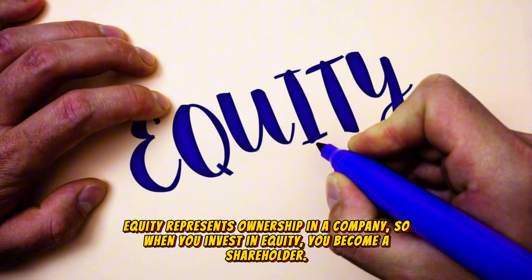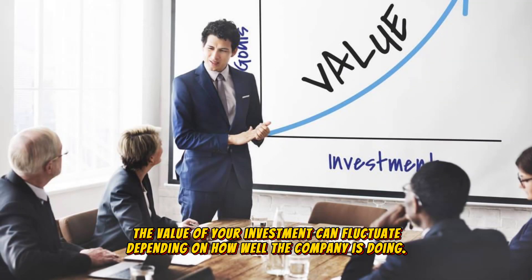Equity represents ownership in a company. So when you invest in equity, you become a shareholder. The value of your investment can fluctuate depending on how well the company is doing.